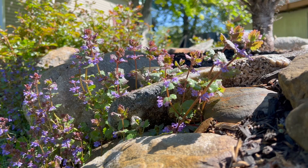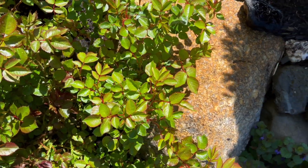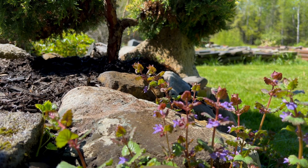Creeping Charlie is often confused with other plants like henbit and purple dead nettle, which emerge and flower much later in the season. If it is early spring, you are likely seeing Creeping Charlie. I will do another video later on how to distinguish the three.